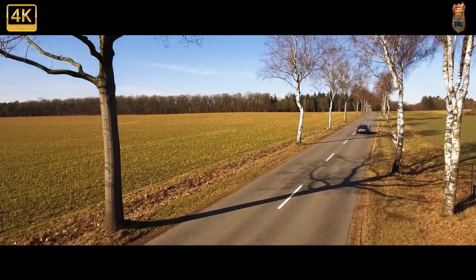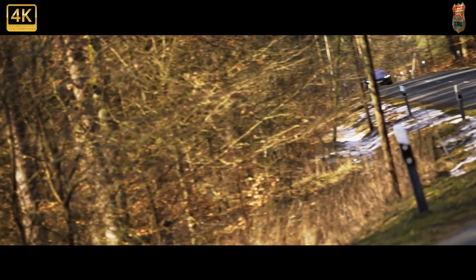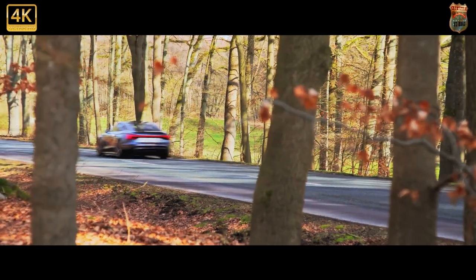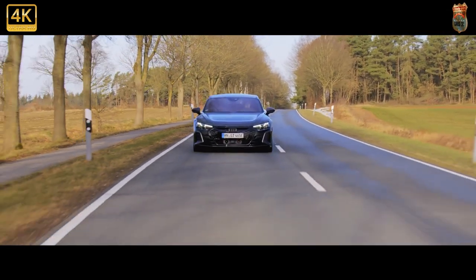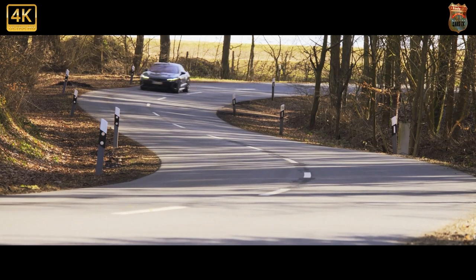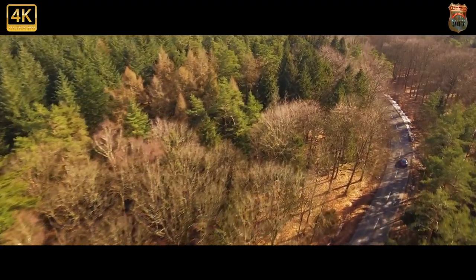The Quattro produces 469 bhp, or 523 bhp for a 2.5-second boost when you engage launch control, enough for 0 to 62 mph in 4.1 seconds and a top speed of 152 mph. Too slow? The RS gets 590 bhp or 637 bhp on overboost, making it the most powerful RS model to date, albeit in brief bursts — capable of 0 to 62 mph in 3.3 seconds, half a second slower than the Taycan Turbo S and 1.3 seconds slower than the new Tesla Model S Plaid, with a top speed of 155 mph. Rib-crushingly quick, then, just not quite as sadistic as the Porsche.